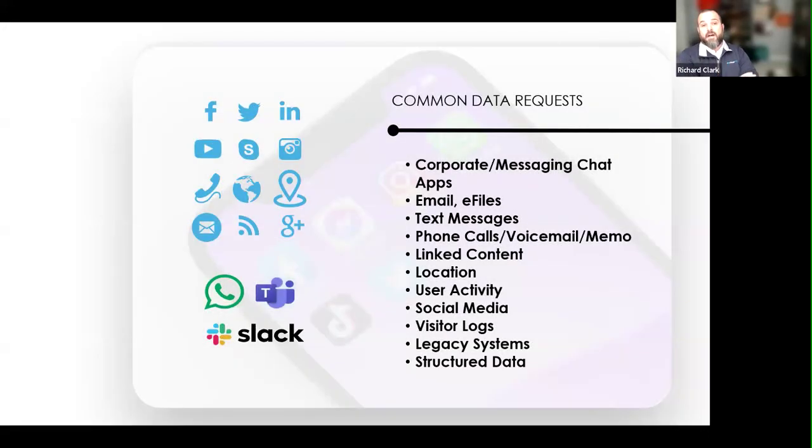What we're finding on top of that are more of these common data requests. Email and e-files are still there, but we're also seeing corporate messaging chat applications as part of that. We're seeing text messages, calls, voicemails, voice memos, and linked content — we could have a whole day just talking about how to manage linked files in emails and Teams. If I want to send Brian an Excel spreadsheet, I'm just doing a hyperlink versus sending the whole attachment, and there are considerations there.